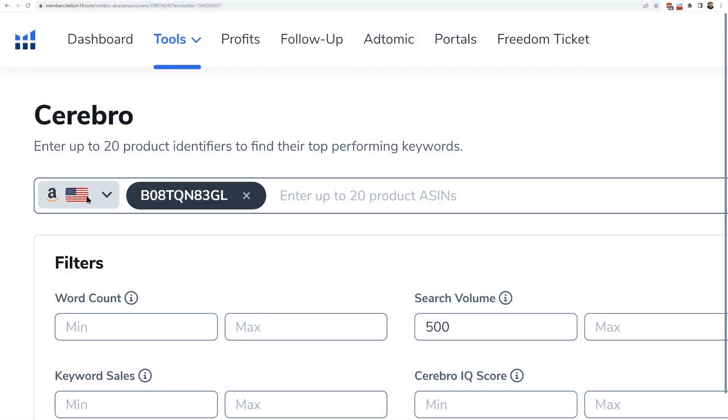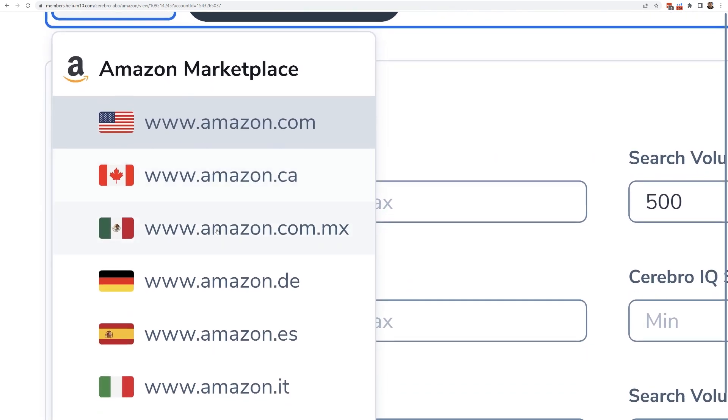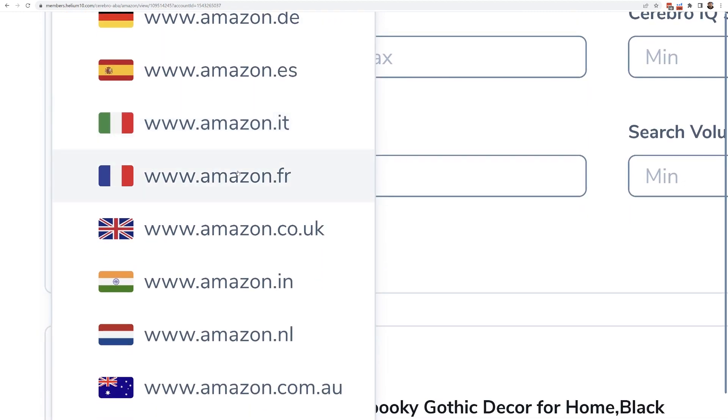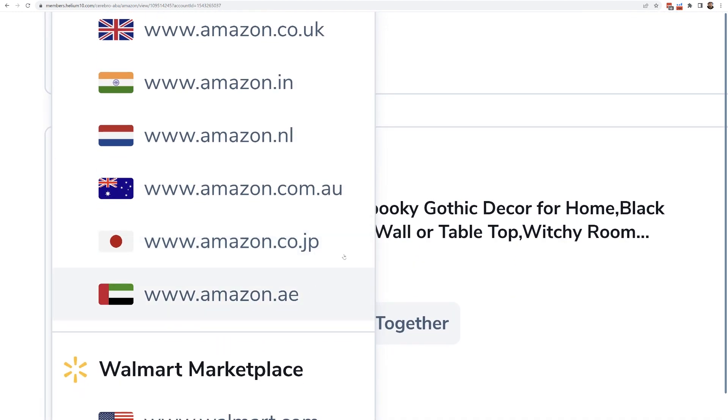You can do this on any Amazon listing and also on a Walmart listing. Speaking of international listings — not counting this as one of the top 25 — these functions work in Canada, Mexico, Germany, Spain, Italy, France, UK, India, Netherlands, Australia, Japan, and the UAE. Make sure you're doing this in your core marketplace for every listing or marketplace you're researching. Don't just try to translate words.